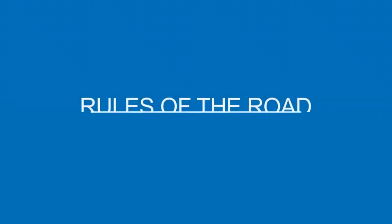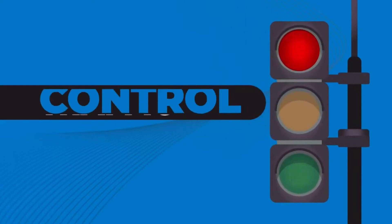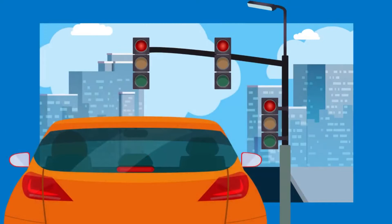As you drive, you'll encounter traffic signals at busy intersections. These signal lights are important because they control the flow of traffic, reduce collisions, and allow pedestrians to cross the street safely. You'll see traffic signals along the side of the road or above the intersection. The most common traffic signal consists of three colors — red, yellow, and green — and each one conveys a specific message.